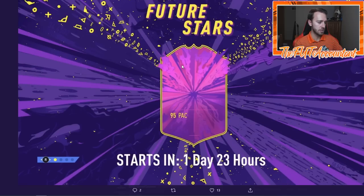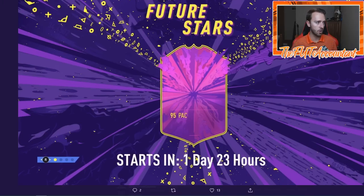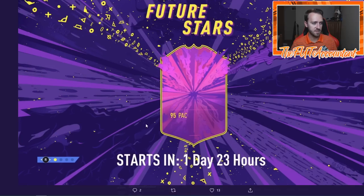This was the first loading screen they put out today at 6 PM UK, saying headliners are going to start in two days. They put this out with a 95 pace card. Is this Joao Felix? I don't think so - I think these are two separate cards. I don't think they would give Joao Felix 93 pace; that would be a massive pace boost. He should have 90, 91, or maybe 92 pace, but 95 pace - I think this is a different card.